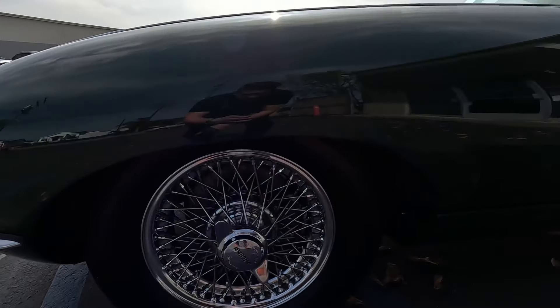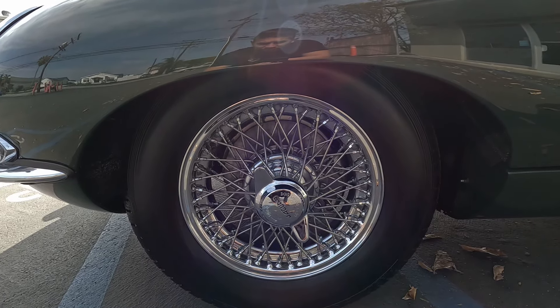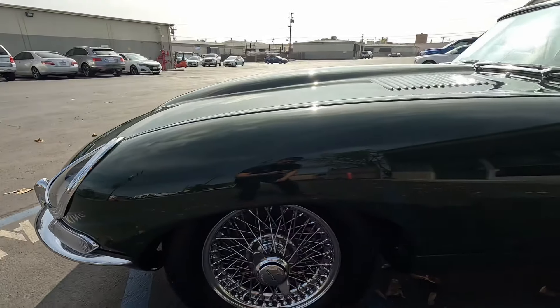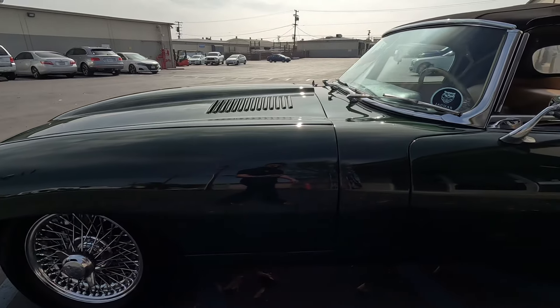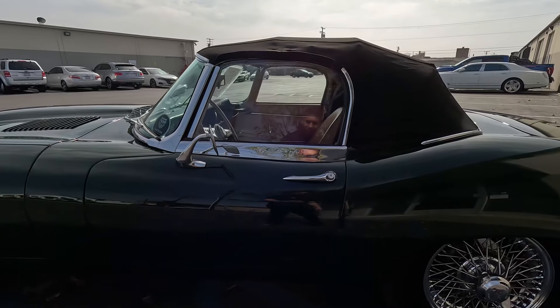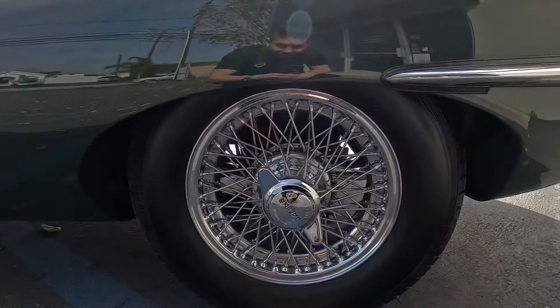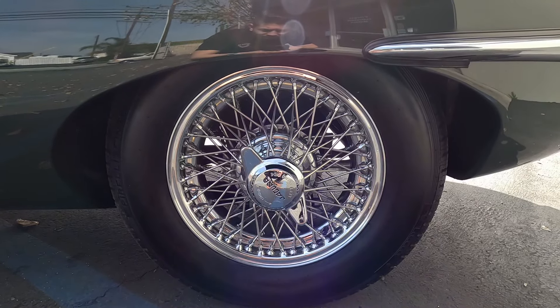Take a look here up front — date code 0119, so 2019. Wheels look to be in great condition. All these panels and chrome are looking good. Take a look at this tire back here — date code 5218.